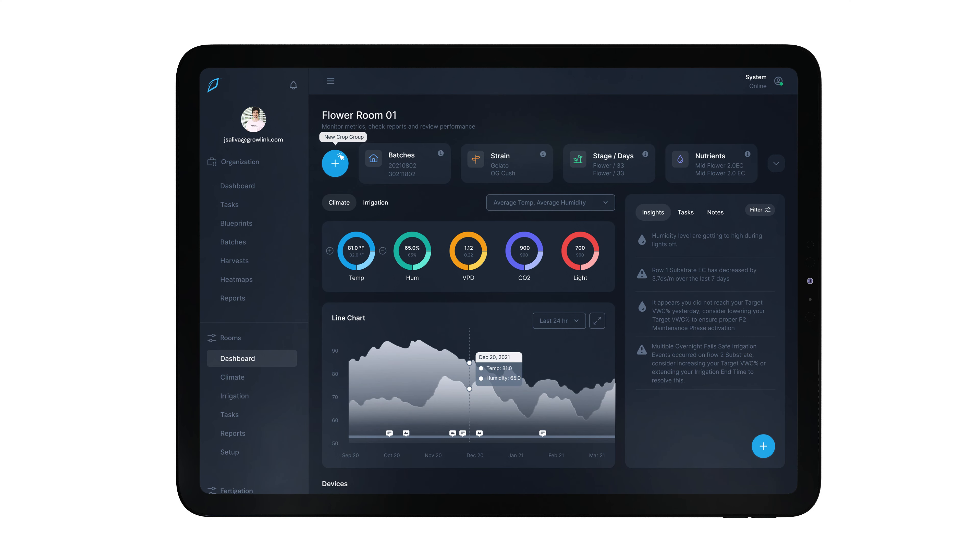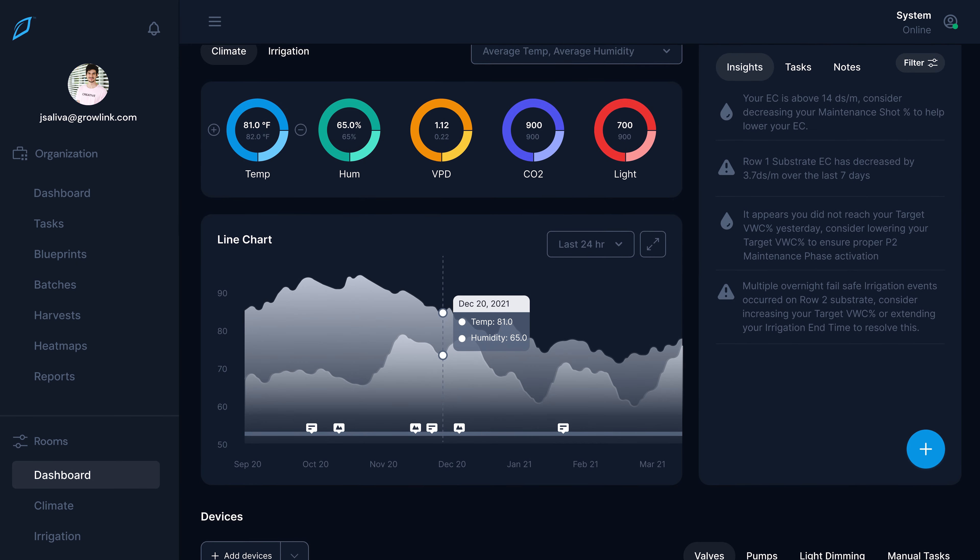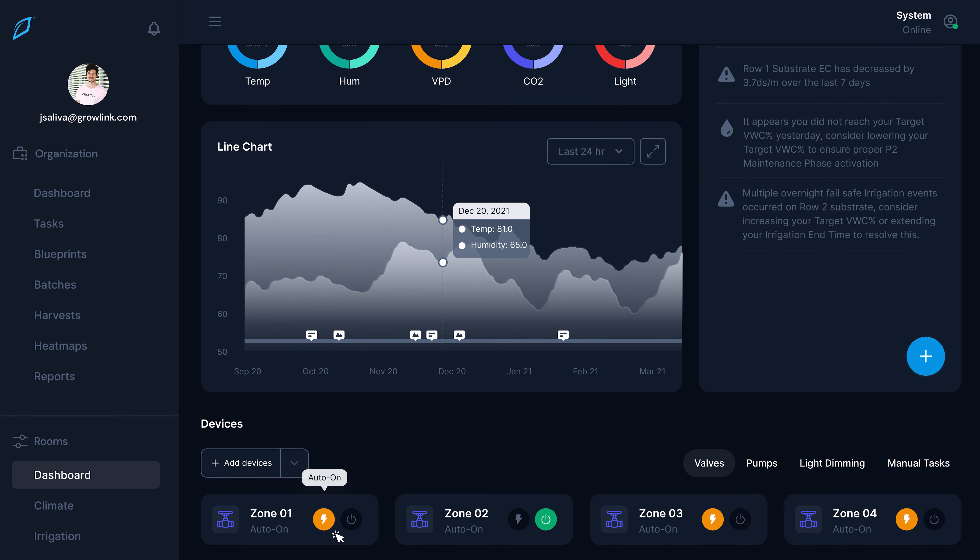Come see the new GrowLink 365 platform. GrowLink 365 connects all the technology in your farm to the most powerful cultivation platform. Using real-time data, GrowLink helps you improve quality and yields through data insights and smart automation.